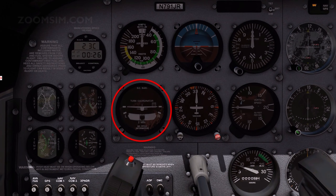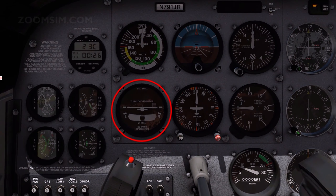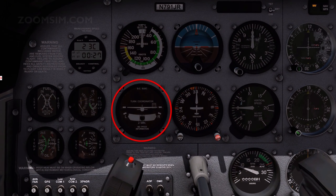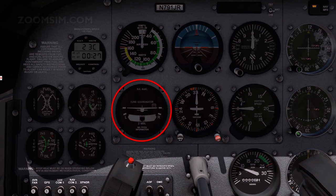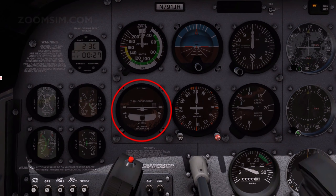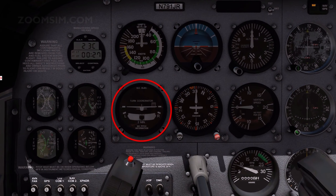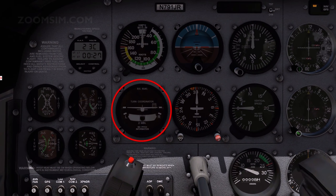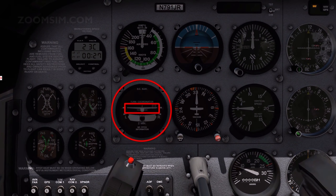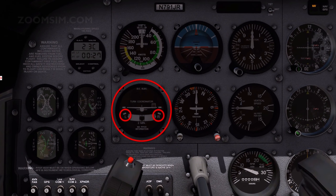The turn coordinator provides information on the direction and rate of a turn, and also indicates whether the turn is coordinated. A turn is coordinated when the inclinometer, or ball, is centred. If the ball is not centred, rudder is used to correct for adverse yaw. The turn indicator indicates the rate of turn. A standard rate turn, or rate 1 turn, produces a rate of turn of 3 degrees per second; therefore a 360-degree turn would require 2 minutes, and a 180-degree turn 1 minute. A standard rate turn is initiated by holding the turn coordinator symbolic aeroplane wing opposite the left or right index mark.